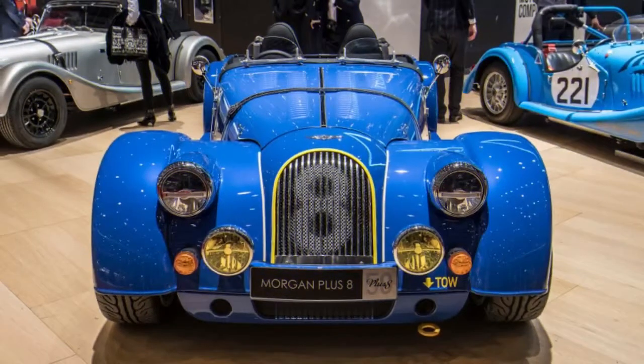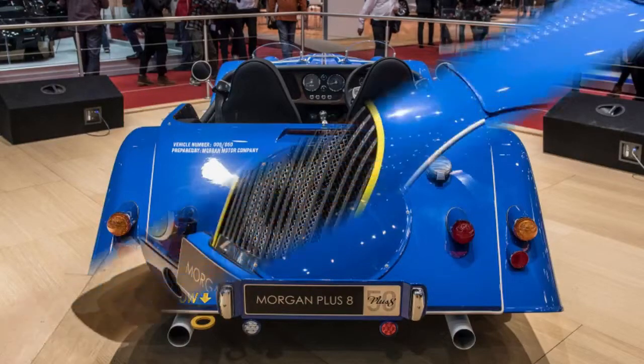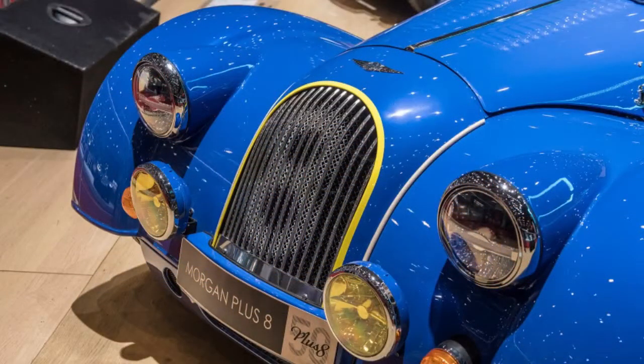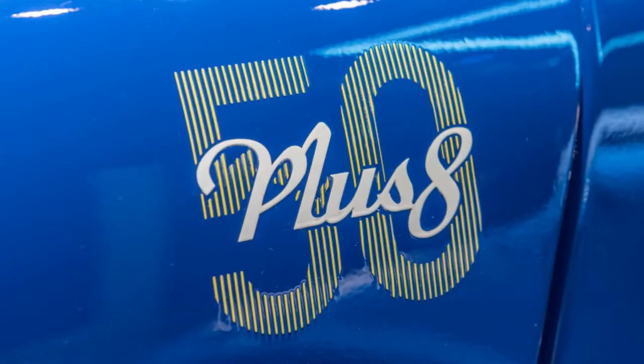Also of note is that these Plus 8s will be available in either right or left hand drive. Morgan will build only 50 of these special Plus 8s. Unlike the Aero GT, which Morgan sold out before it was revealed, the Plus 8s have been allocated to dealers so they will be available for purchase. Pricing has been set at £107,500, which works out to just under $150,000 at current exchange rates.